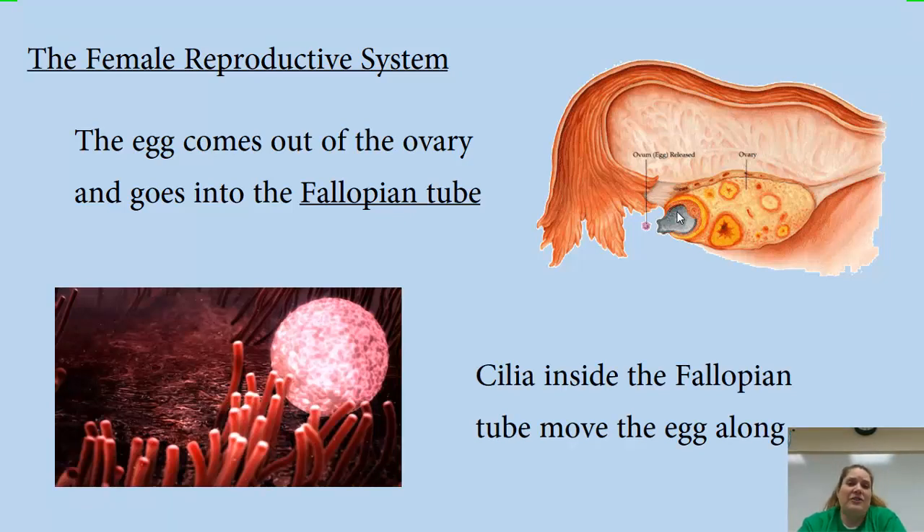Inside the fallopian tubes there are actual cilia, and those cilia sway the egg and move it down through the fallopian tube in the right direction. You can't see them in the main diagram, but they are there, helping keep the egg moving the correct way toward the uterus.